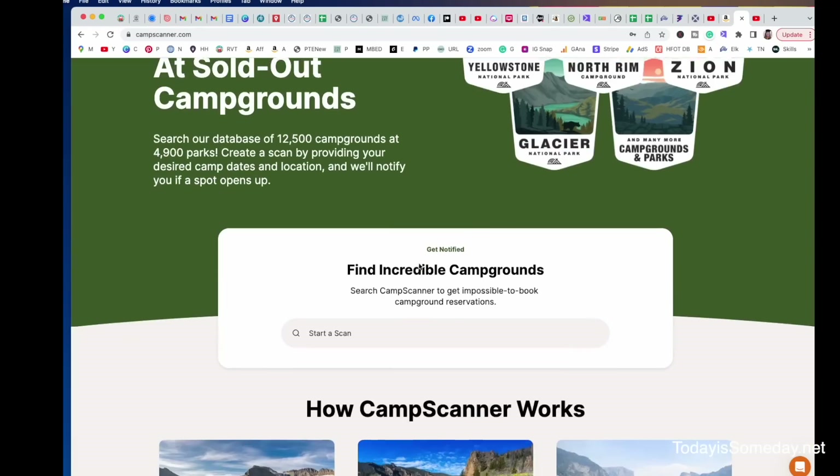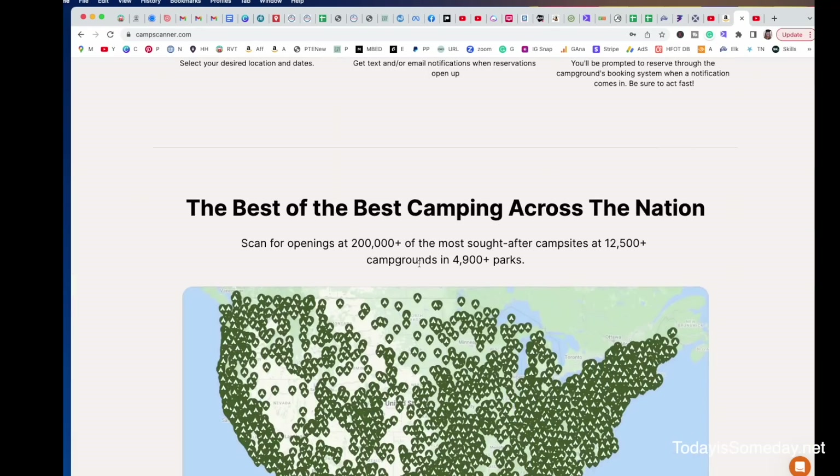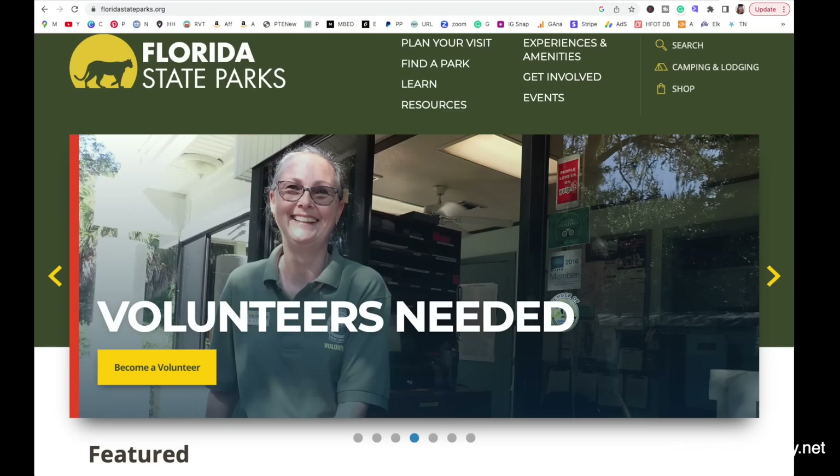Welcome to Camp Scanner. This is the program that is going to get you those reservations you're dying for. Camp Scanner has a ton of campsites already listed, but they will be adding more campsites, starting with all the Florida state parks as well as parks in Canada. Let's jump right in and I'm going to show you how easy it is to use.